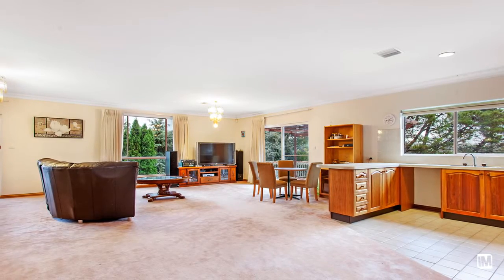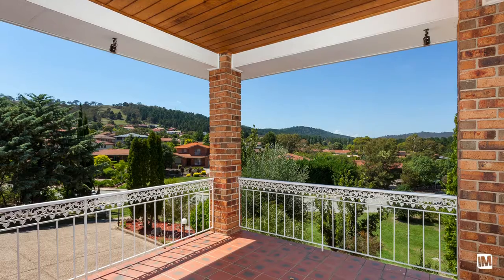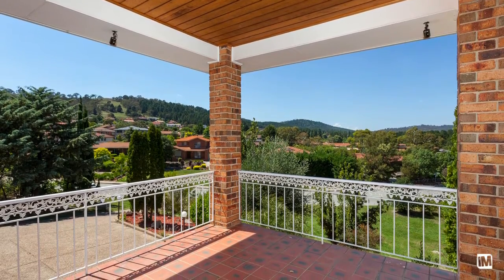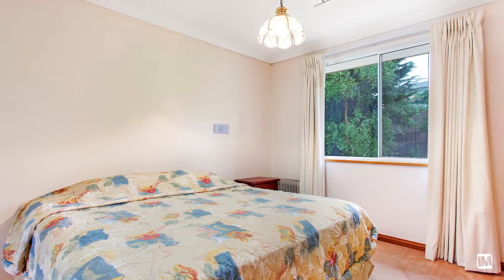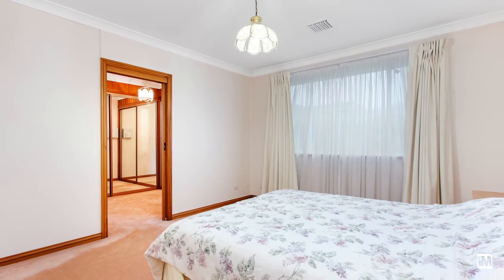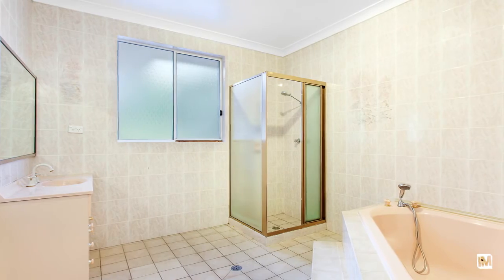At the top of the stairs is an enormous open plan living area with kitchen and three balconies with views. Accommodation consists of six large bedrooms upstairs, the master with a walk-in dressing room and private ensuite. This home also consists of three bathrooms and a powder room.